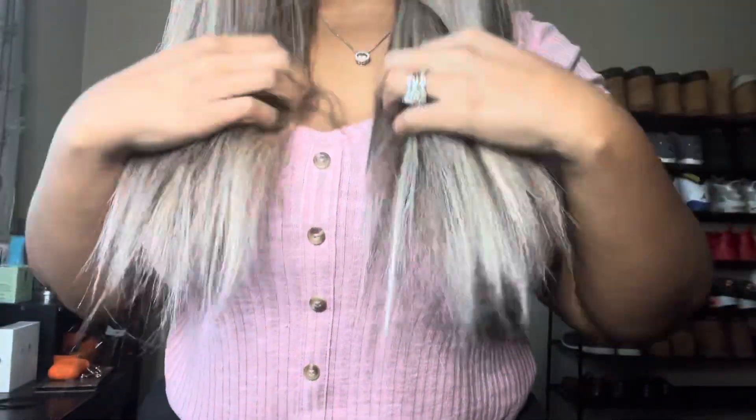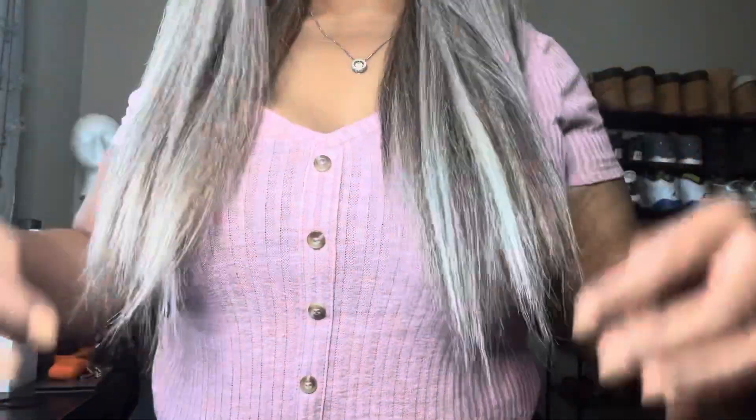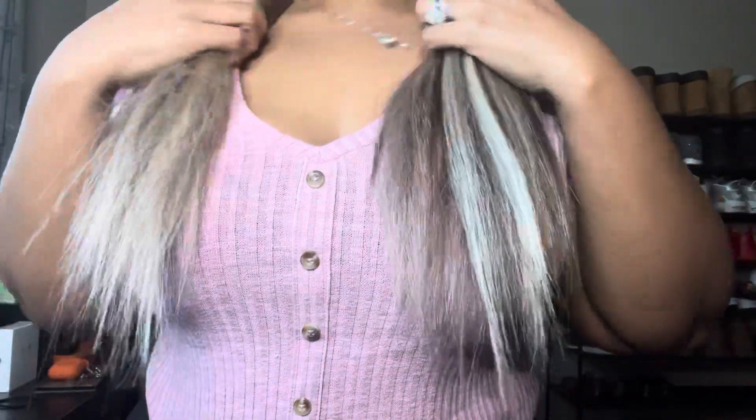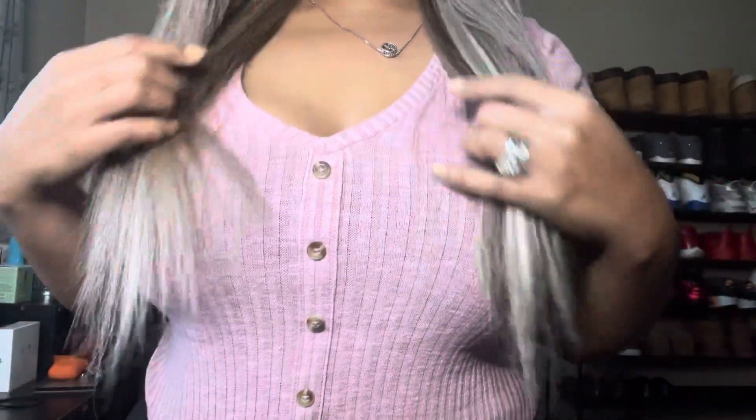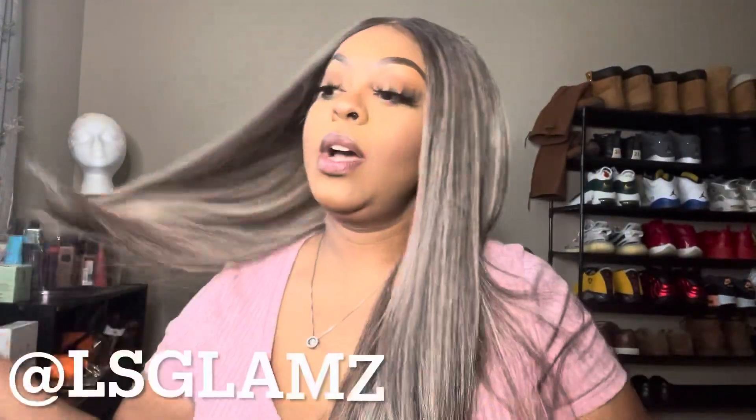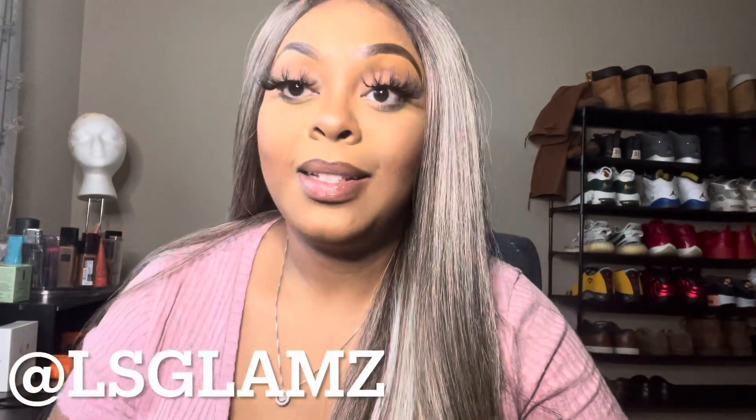This wig is actually pretty long — it's longer than Taja, actually. Let me show you how long it is on me. I was actually pretty satisfied with the length.